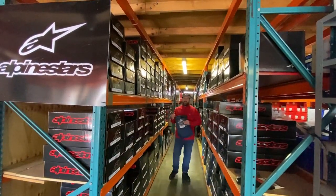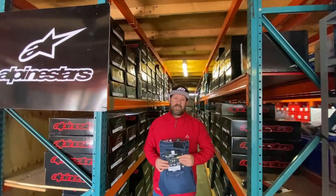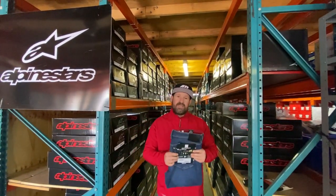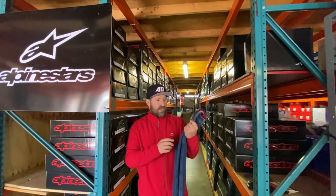Hello Motorrider World fans. As you can see, the brand new range of Alpine Stars riding gear has just arrived here at Langston Motorsports head office. Over the next couple of weeks and months we'll be showcasing some of these amazing products from one of the most iconic motorcycle brands in the entire world.